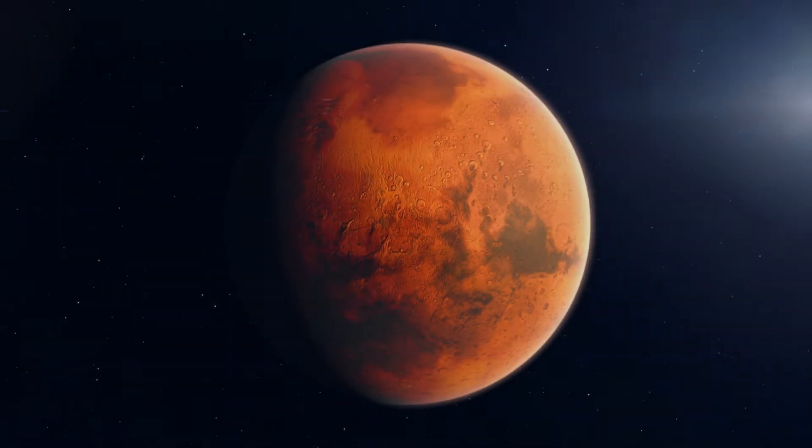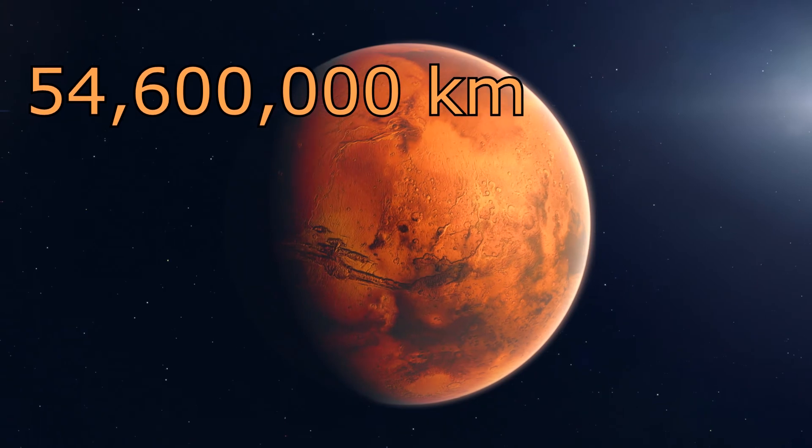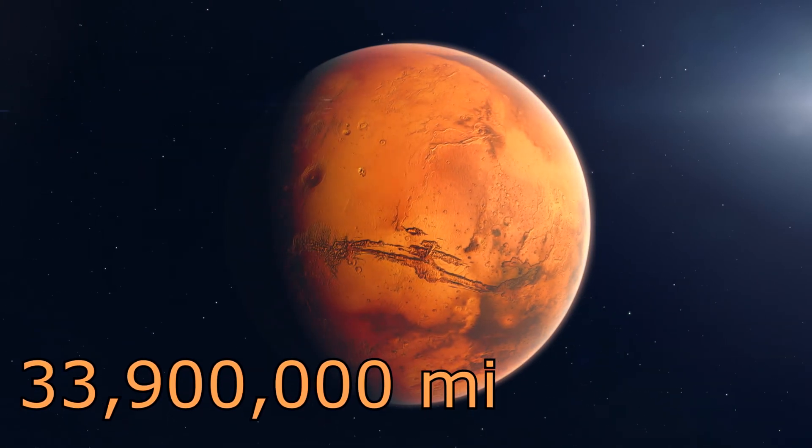In its orbit, the closest Mars ever comes to the Earth is about 54.6 million kilometers. That's about 33.9 million miles.